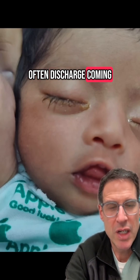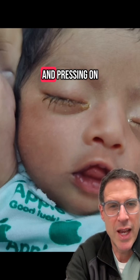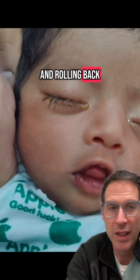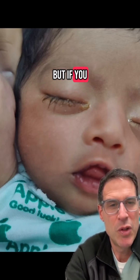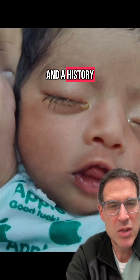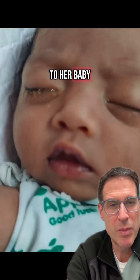Often discharge coming from the eye is secondary to a lacrimal duct which is narrowed and pressing on the side of the nose, and rolling back can express some of that discharge. But if you have redness, swelling, and discharge, and a history of gonorrhea or chlamydia in a mother, she may have transmitted those organisms to her baby.